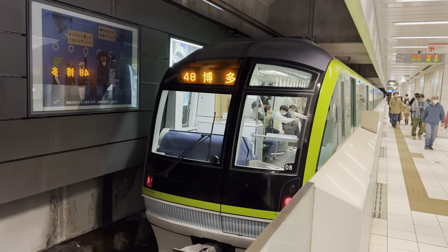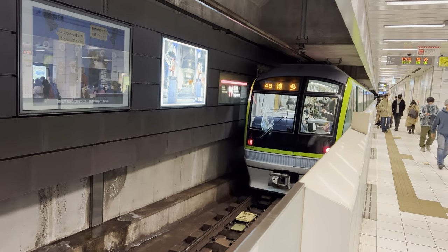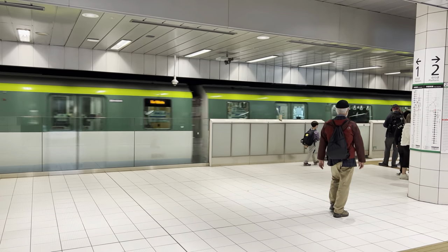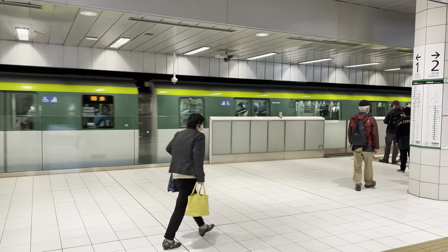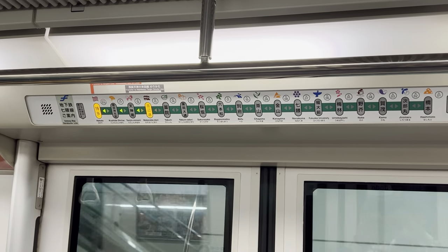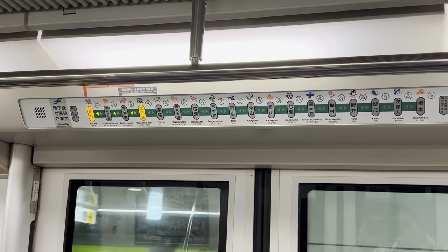Commuting back and forth between Fukuoka, Hakata, and the airport is very easy and simple to navigate. Between the two cities and the airport it is a very short commute — under 10 minutes.